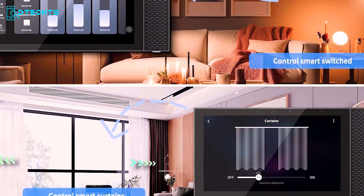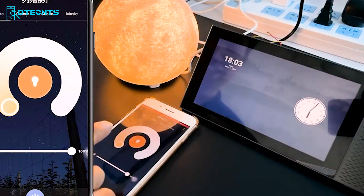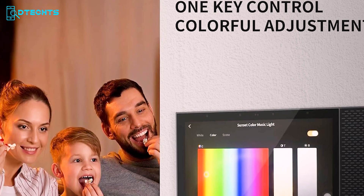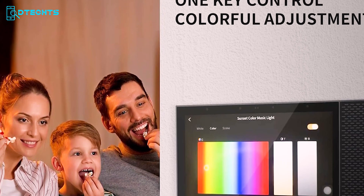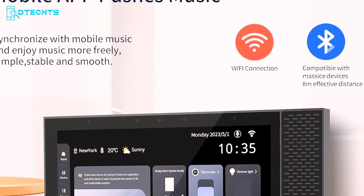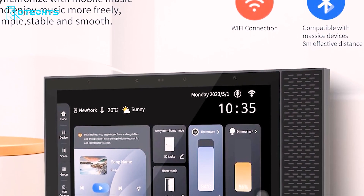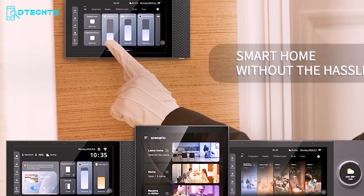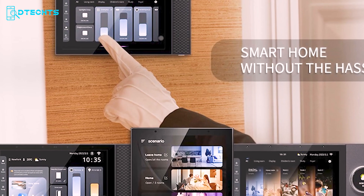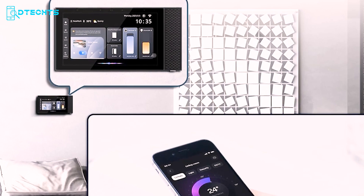It simplifies the control of popular smart devices — lighting, locks, thermostats, and more. Transform your home with customizable scenes that match your lifestyle, whether setting the mood for a romantic dinner with perfect lighting and soothing music, or managing your home's smart lights and locks. The Onello Smart Home Control Panel integrates seamlessly with a wide range of Tuya products, including switches, dimmers, sockets, curtains, thermostats, and more, making everyday living smarter and more convenient.